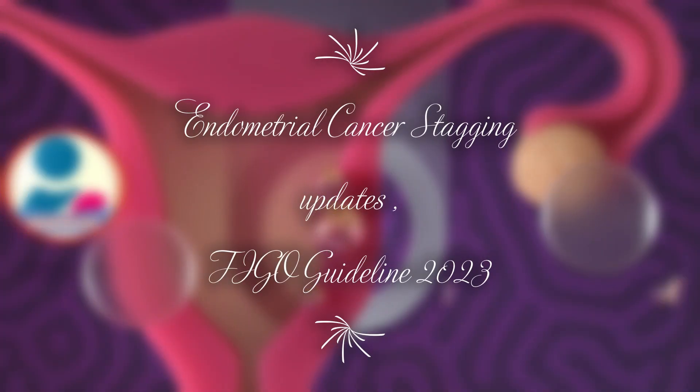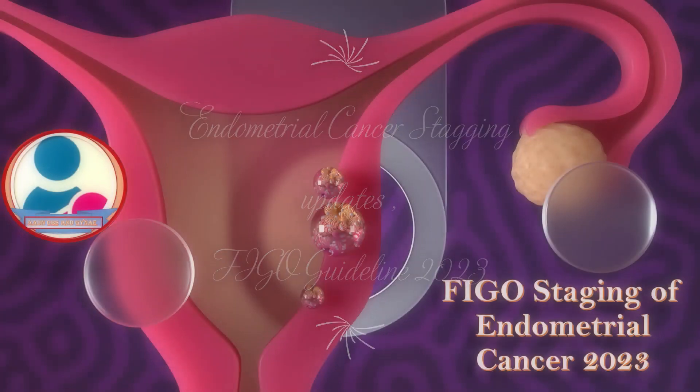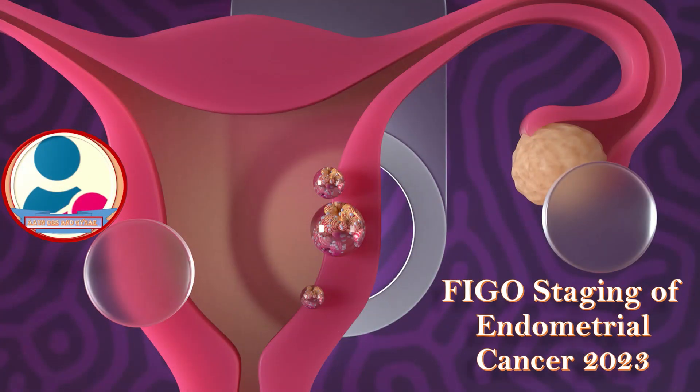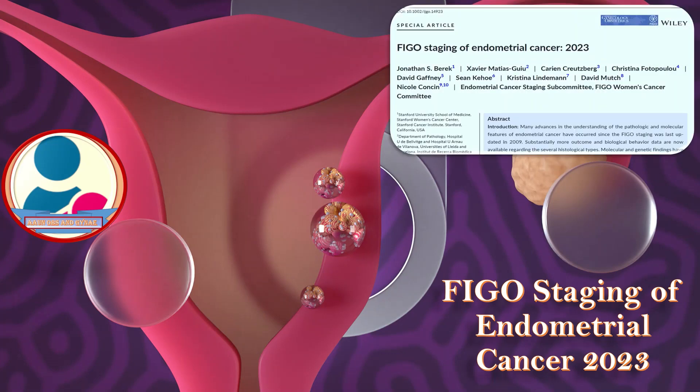Today we will talk about endometrial cancer updates 2023. From the FIGO guideline, we will discuss the staging of endometrial cancer and its comparison to the previous staging. Let us discuss the FIGO staging of endometrial cancer 2023.